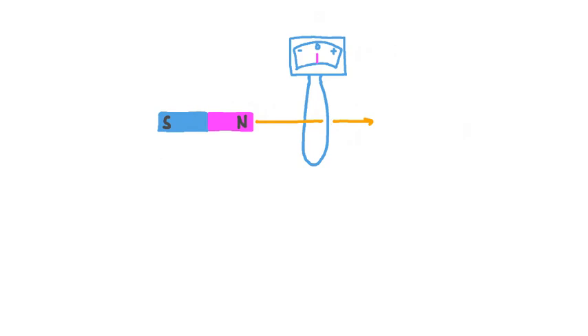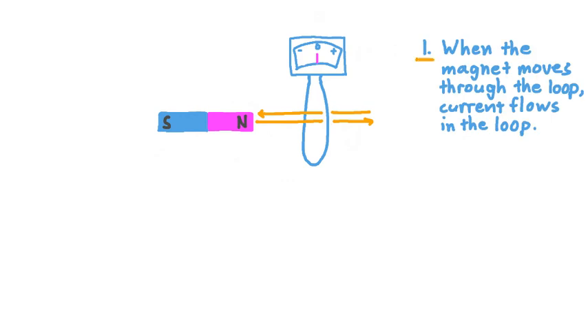So we keep trying, passing the magnet back and forth through the loop one way and the other way, and seeing how the ammeter responds. Each time we do it, we notice the needle on the ammeter flicker, then come back to zero. Eventually, we're able to make a couple conclusions. Our first observation is that when the magnet moves through the loop, current flows in the loop. That seems completely odd, but it is what we're seeing over and over.